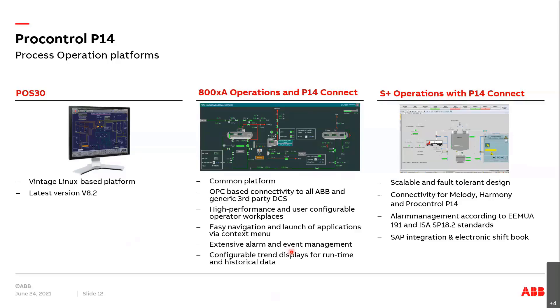800XA with P14 Connect features a flexible context menu with a right mouse button click, extensive alarm and event management to reduce human errors, and configurable trend displays for both runtime and historical data. S+ Operations also has connectivity for our main automation systems in power plants, including Melody, Harmony, and ProControl P14.